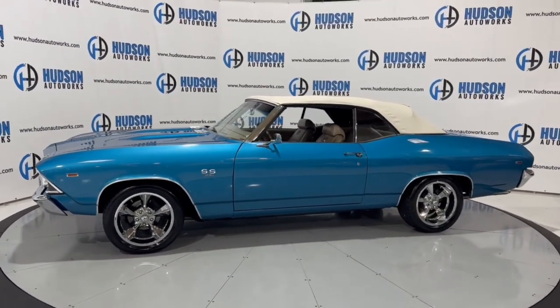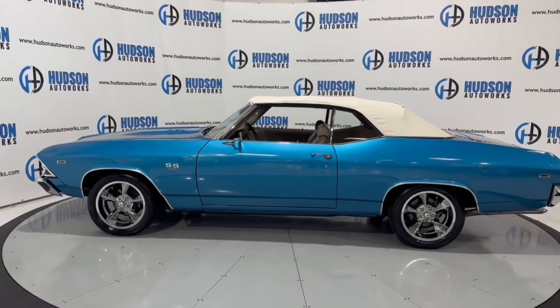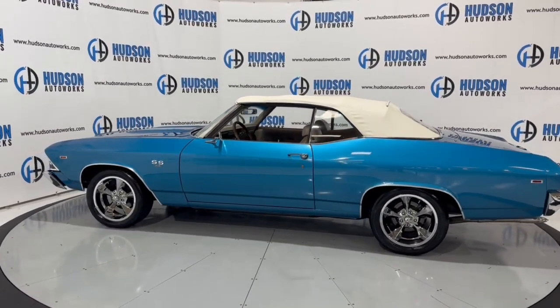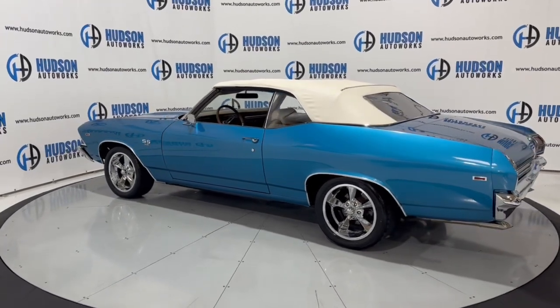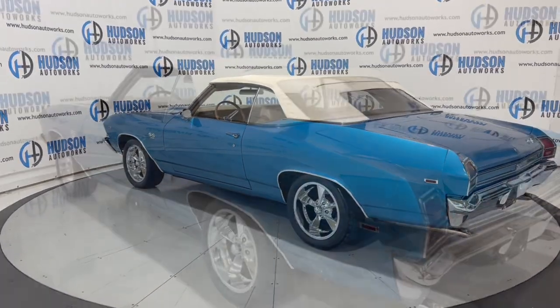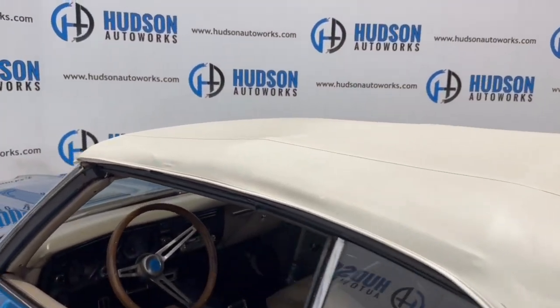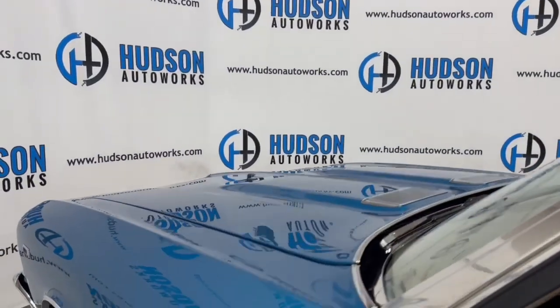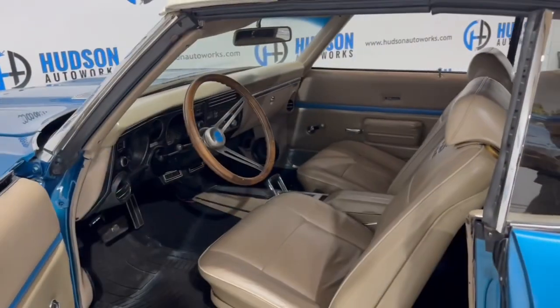We'll check out some of those interior features as well as exterior features. This particular Chevelle is a convertible model — just a beautiful classic car. Let's go ahead and get started. That beautiful blue paint along with this white vinyl top, right up to that tan leather interior.